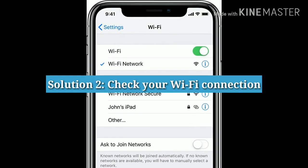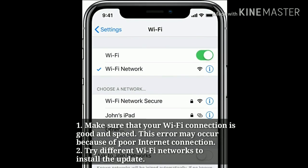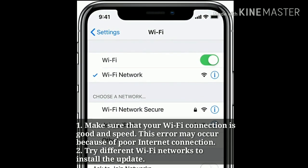Solution 2: Check your Wi-Fi connection. Make sure that your Wi-Fi connection is good and fast. This error may occur because of poor internet connection. Try different Wi-Fi networks to install the update.